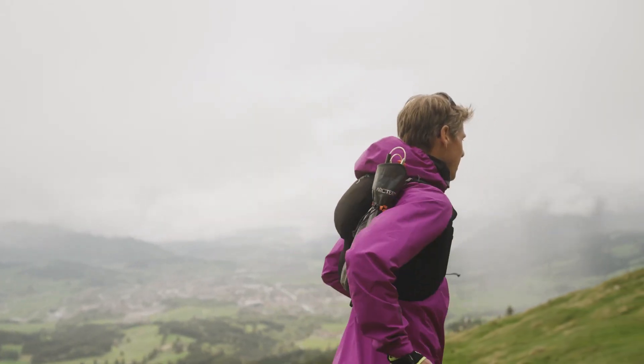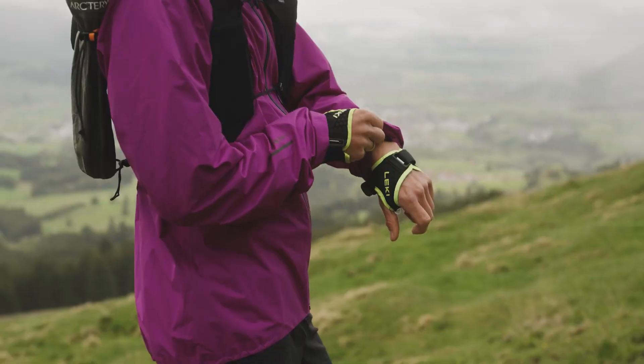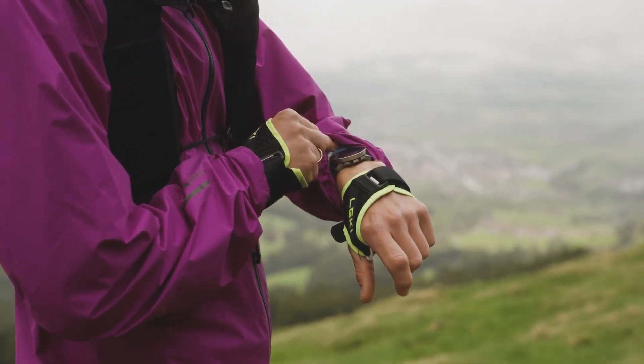The second probably most important thing for a trail runner is a good GPS watch, because you can easily track your routes, you can plan and navigate your trail runs, and it always tells you exactly where you are.